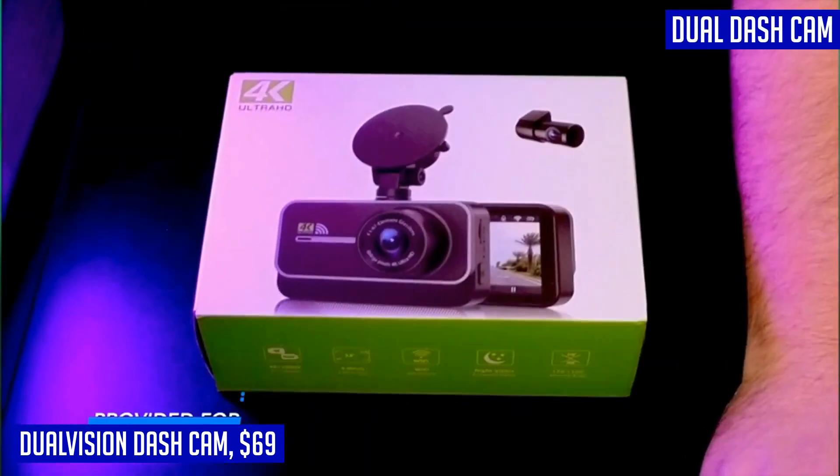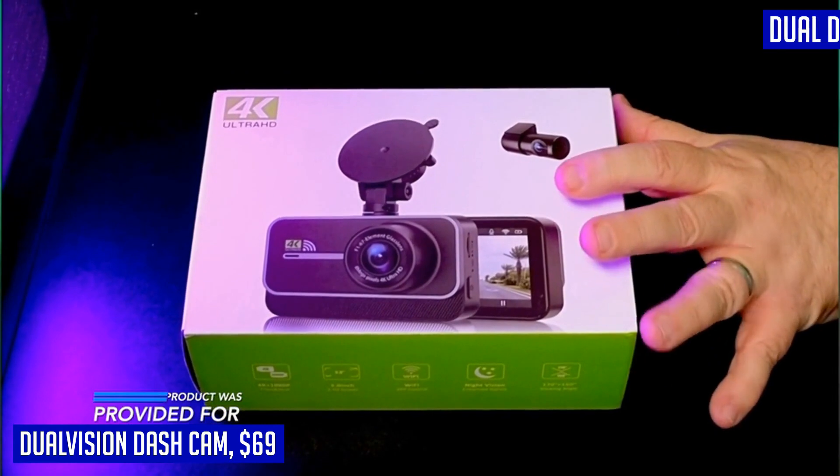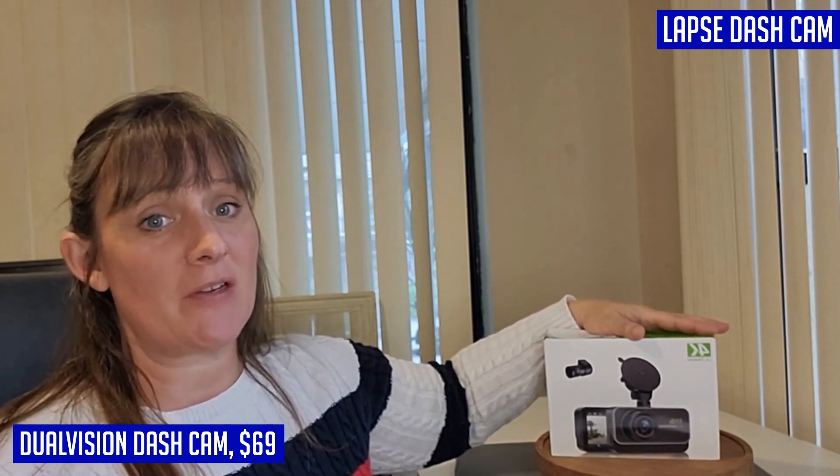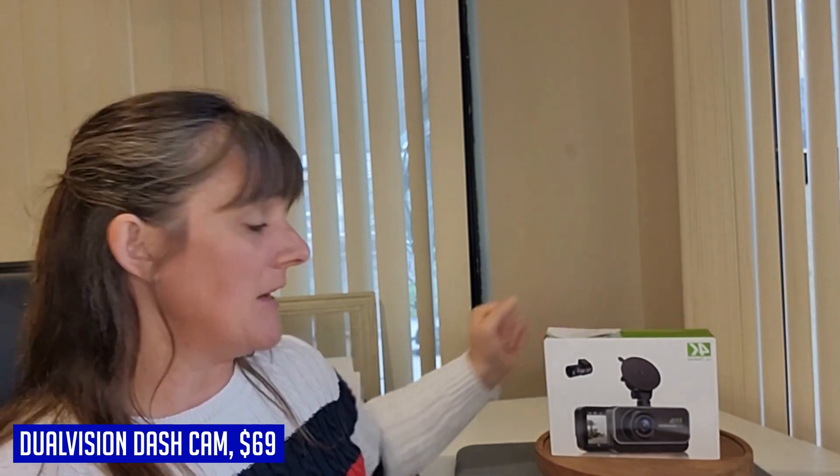Additionally, the crystal clear night vision with HDR function guarantees high-quality video recording even in low-light conditions. With features like accident lock, 24/7 parking monitor, and loop recording, the Dual Vision Dash Cam offers continuous surveillance and reliable witness protection for your vehicle at all times.